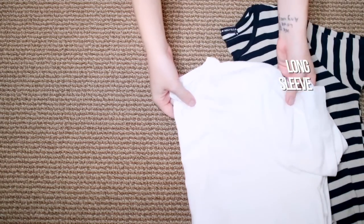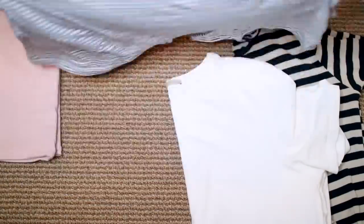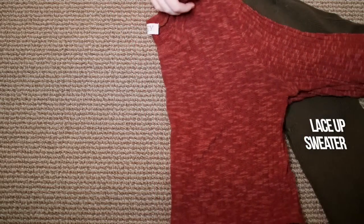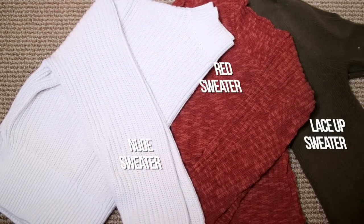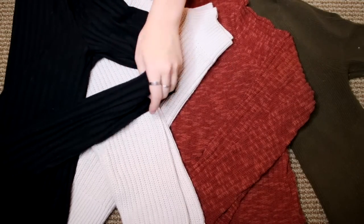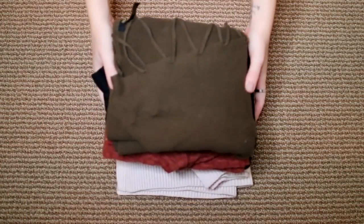Tops and sweaters are pretty much where I struggle the hardest when it comes to consolidating what I'm bringing. I really had to get down to the nitty-gritty of what I like to wear on an everyday basis. The other hard part is when you're packing bulkier sweaters — it's really hard to consolidate space in your suitcase because they are pretty bulky. So try to just pick as thin of items as possible that will still keep you warm, and also think of the essentials. I only brought one really thick sweater to try to save as much space as possible.